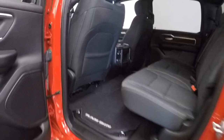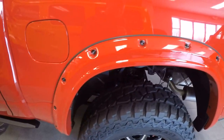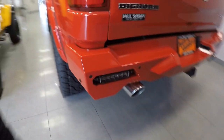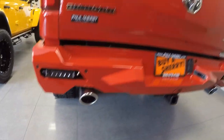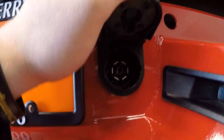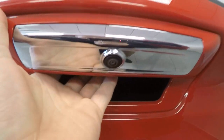A little storage cubby there. Really feeling these fender flares — these are aftermarket as well. Heavy duty rear bumper with LED backup lights, chrome exhaust tips, Class 4 receiver with 4-pin and 7-pin. Custom Rocky Ridge badging. Again, this is a 4x4, backup camera, and auto dampening tailgate.